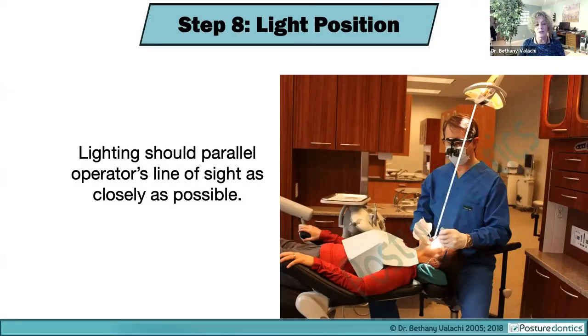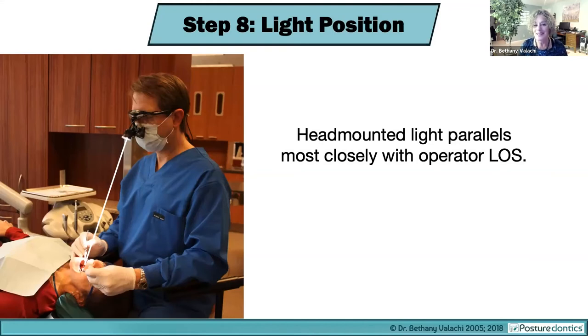Step eight is lighting. Your overhead light should parallel your line of sight as closely as possible. Most were taught the light should be angled over the patient's chest for the upper arch and over the mouth for the lower arch, but that is outdated guidance. Newer guidelines from the last 10 years from Dr. Lance Rucker at UBC show that the most effective positioning for the overhead light parallels your line of sight as closely as possible, meaning it needs to be slightly behind and to one side of your head. This is the same theory behind why head-mounted light is so effective — it most closely parallels your line of sight.